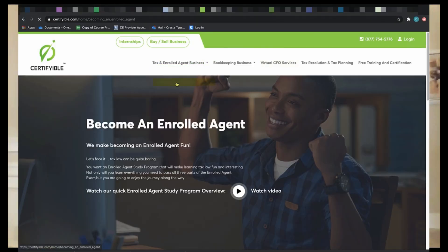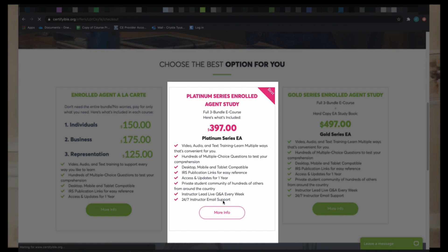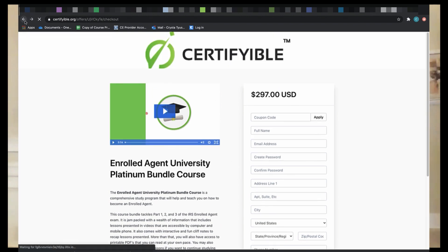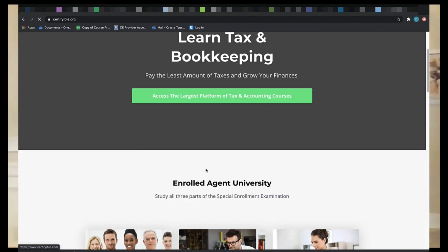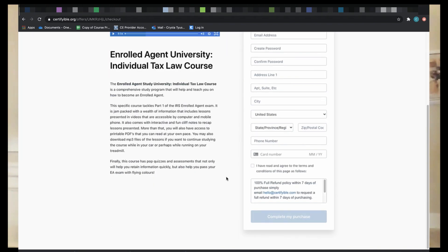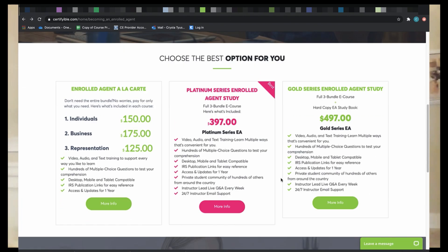I'm in partnership with Certifiable.com, and they have a wonderful online course to help you study for all three parts of the Special Enrollment Examination. They're really affordable — you can watch videos, listen to audio, and read the text, so three different formats to help you move faster. I'm not biased — I'll also link Passkey below, which is what I personally used, as well as a few other software platforms that my students have told me worked really well for them.